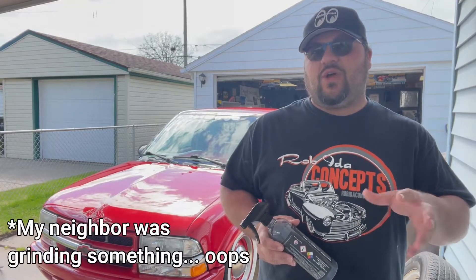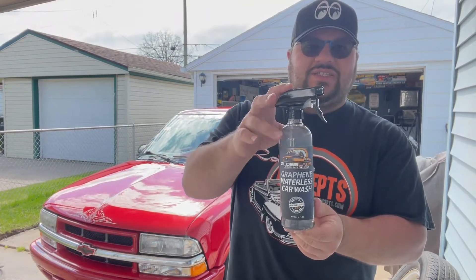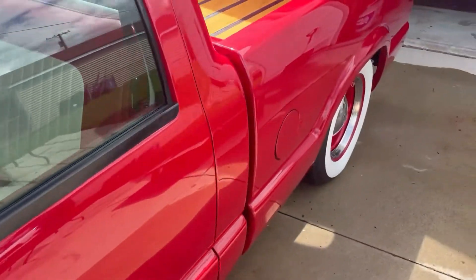We got it all washed — all the bugs came off real easy, everything came off really easy. Now we're going to go ahead and get this thing dried off and then I'll take you guys for a walk around to show you what it looks like. There's a little bit of oil on the tailgate from that oil leak we were dealing with, so we're going to hit it with some of the Gloss Labs graphene waterless car wash on a microfiber and get all that off.